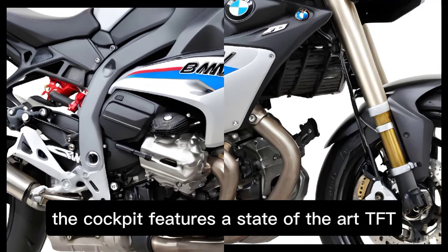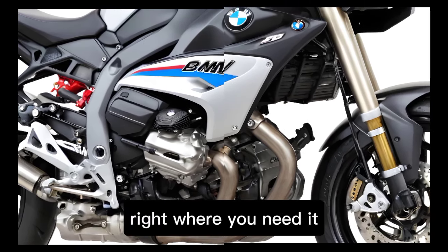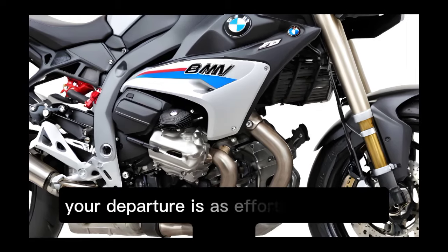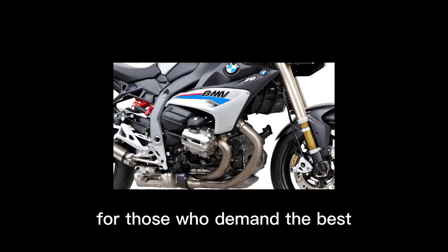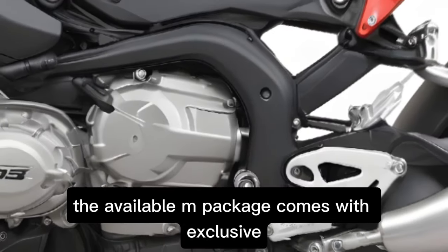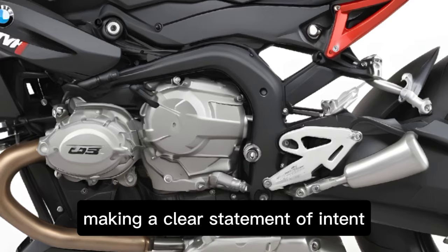The cockpit features a state-of-the-art TFT display that puts all your ride information right where you need it. And with keyless ride, your departure is as effortless as your arrival. For those who demand the best, the available M package comes with exclusive M colors and M forged wheels, making a clear statement of intent.